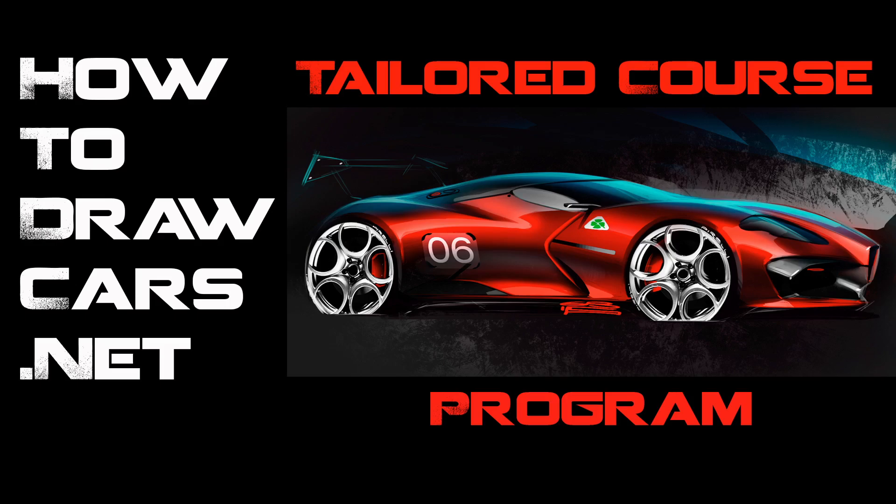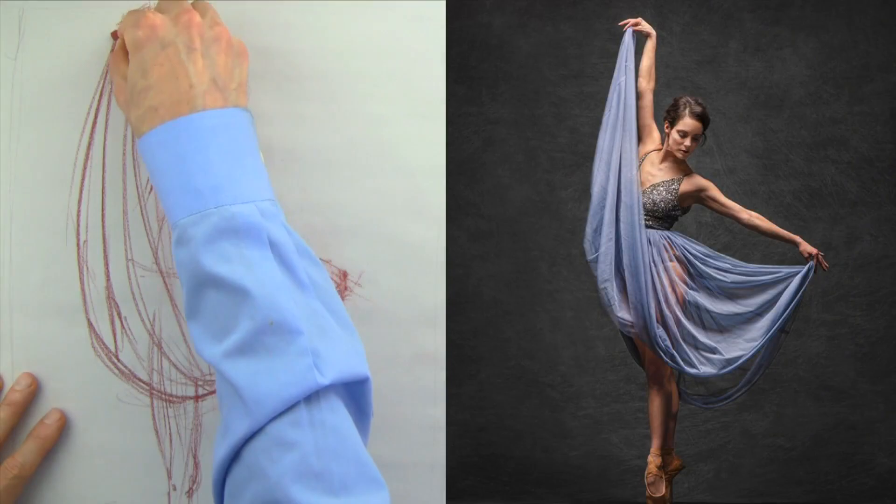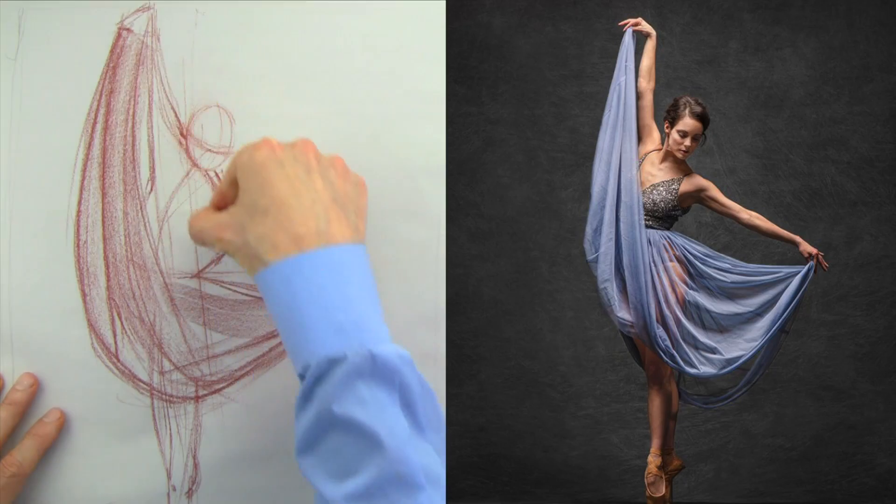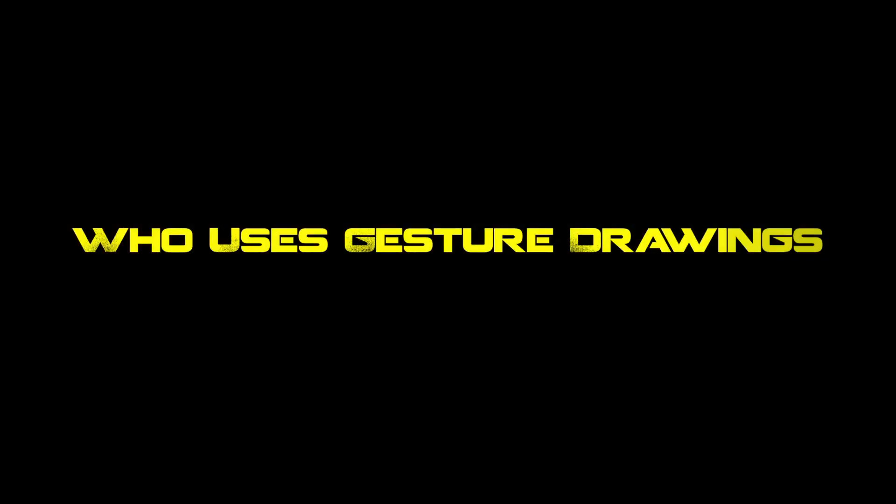So let's talk gesture drawings — what are they? A gesture drawing is the essence of something. It doesn't have to be technically perfect, but it captures the character, the emotion, and the essence of — in this case — a figure, a movement of a figure.